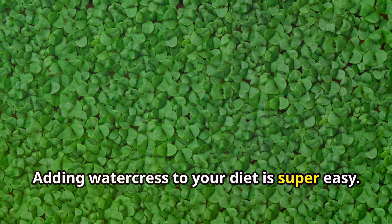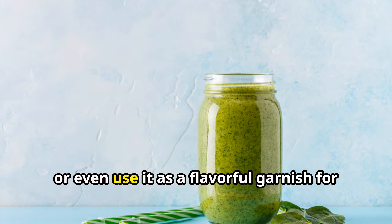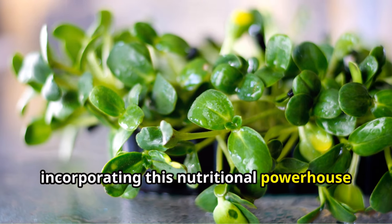Adding watercress to your diet is super easy. You can toss it into salads, blend it into smoothies, or even use it as a flavorful garnish for sandwiches and soups. Trust me, your body will thank you for incorporating this nutritional powerhouse into your meals.